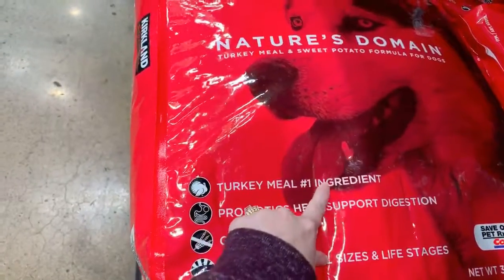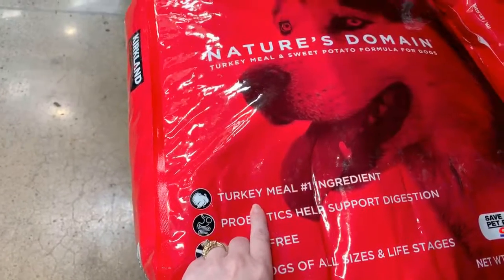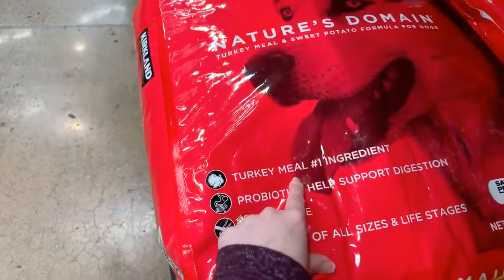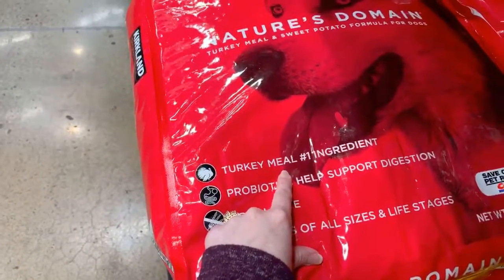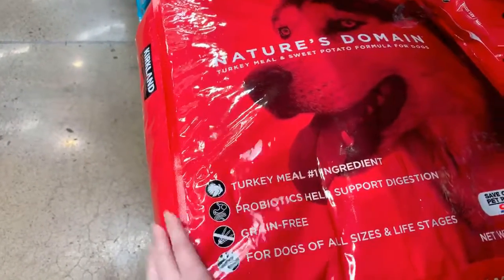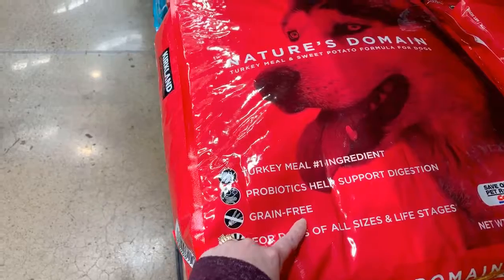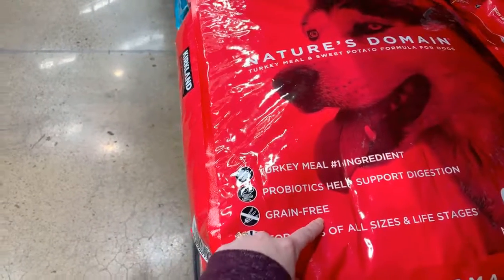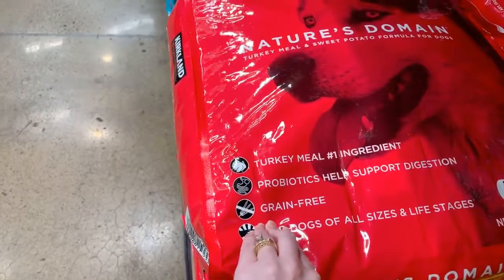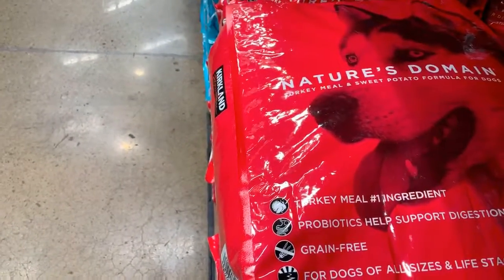You can see turkey meal is the number one ingredient, so let's talk about that for a second. Susan Vixson recently put out a really good article about what turkey meal means, and I've talked about it in some of my YouTube videos before. We're also looking at a grain-free formula, and there's a huge issue going on right now with grain-free diets because we don't know exactly what about them is causing dogs to have heart issues.